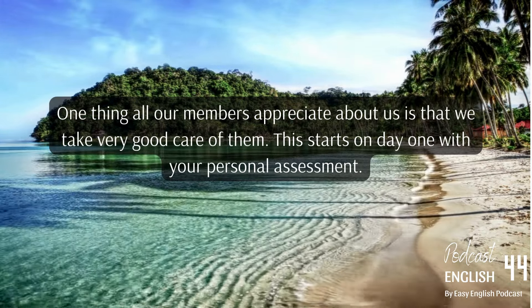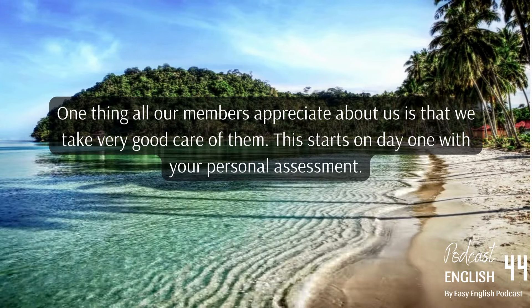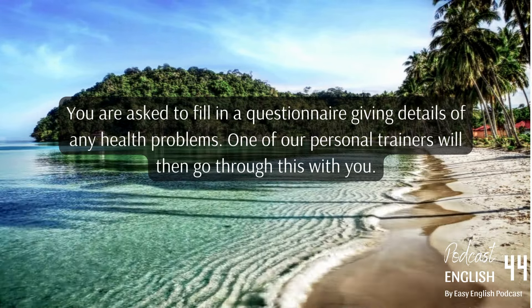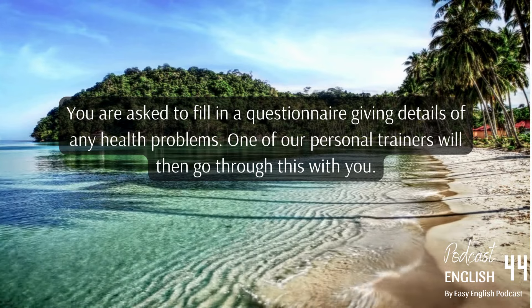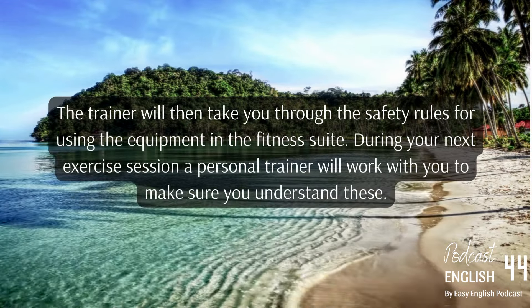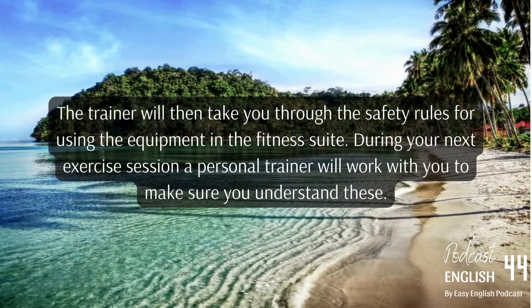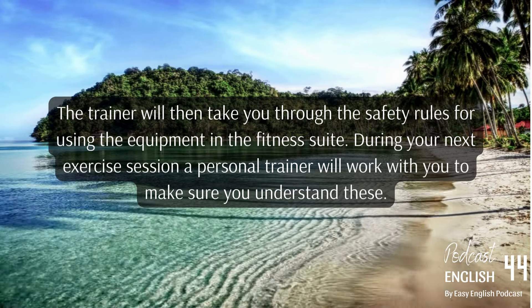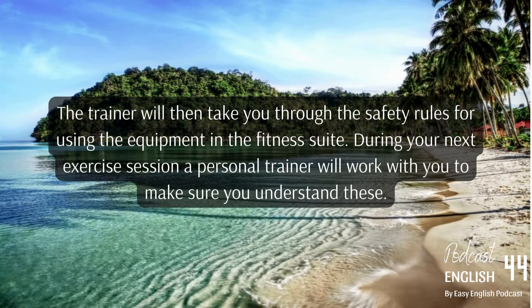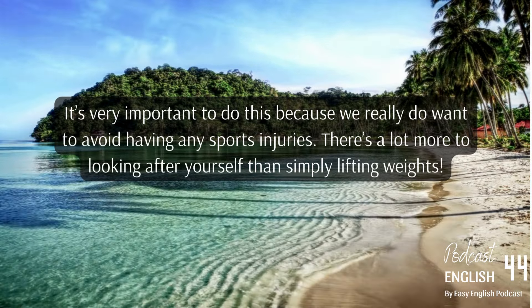One thing all our members appreciate about us is that we take very good care of them. This starts on day one with your personal assessment. You are asked to fill in a questionnaire giving details of any health problems, and one of our personal trainers will then go through this with you. The trainer will then take you through the safety rules for using the equipment in the fitness suite. During your next exercise session, a personal trainer will work with you to make sure you understand these things — it's very important because we really do want to avoid any sports injuries.